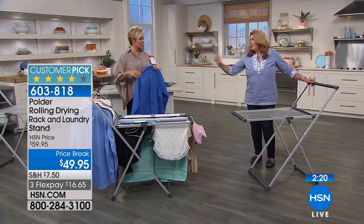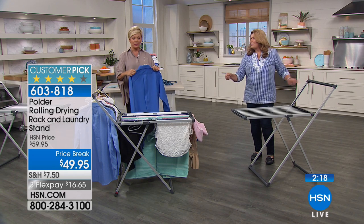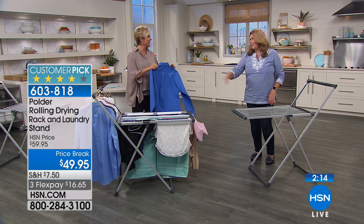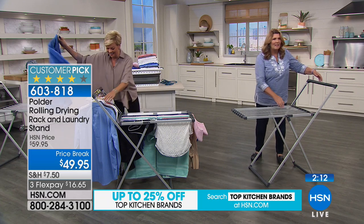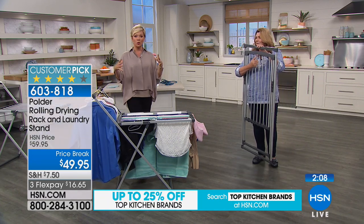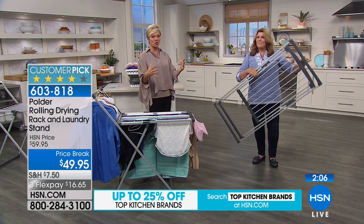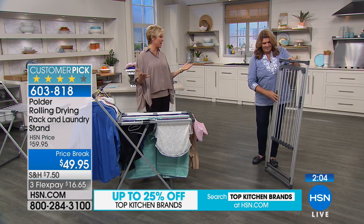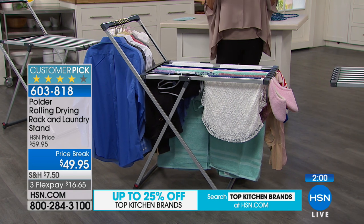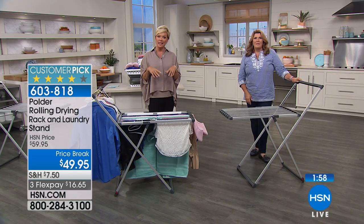Of course, as we round this hour out, we want to remind you of our Today's Special from the Beekman Boys — we are so excited to have launched their laundry soap tonight. In a second, we've got a really cool portable washing machine coming up. For those of us thinking about college and back to school, this is a really great hour with solutions that help.